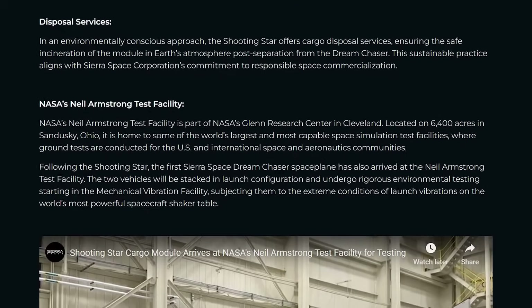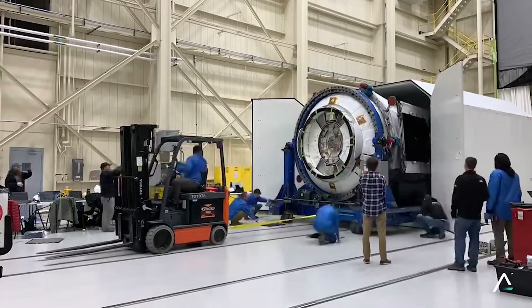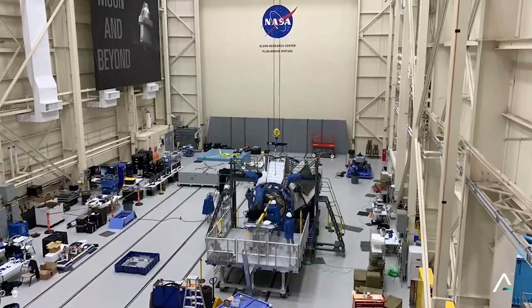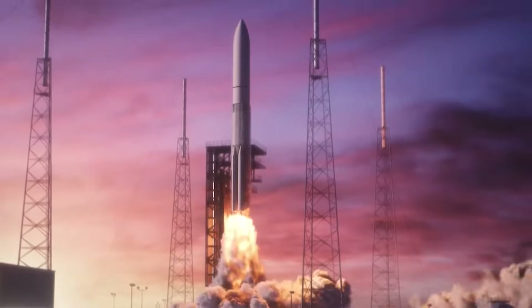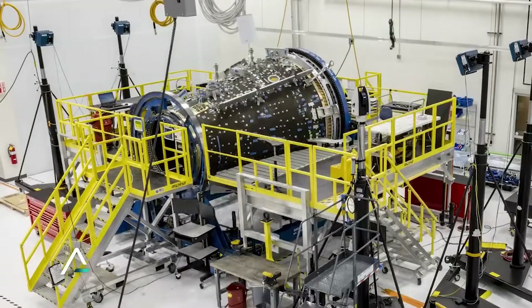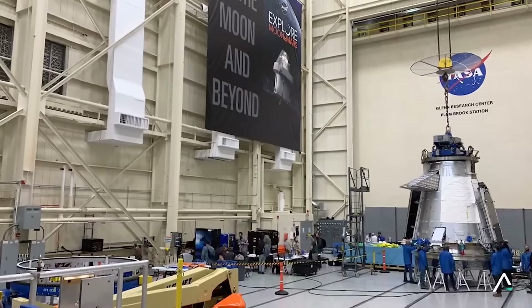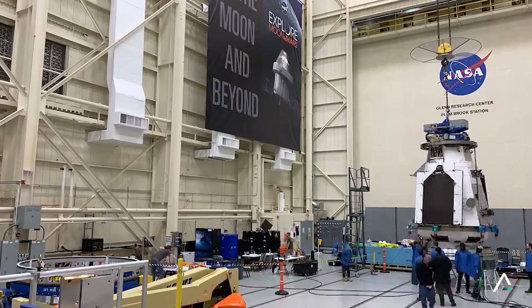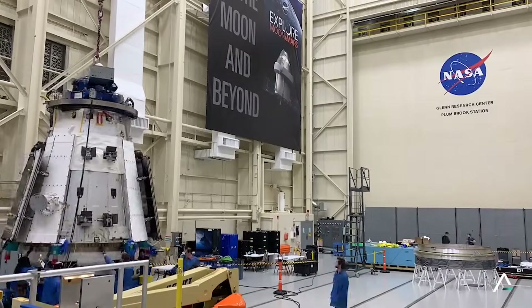In a statement, the company commented that the first Sierra Space Dream Chaser space plane has also arrived at the Neil Armstrong Test Facility. The two vehicles will be stacked in launch configuration and undergo rigorous environmental testing starting in the mechanical vibration facility, subjecting them to the extreme conditions of launch vibrations on the world's most powerful spacecraft shaker table. Sierra Space noted this pivotal phase of testing aims to validate the spacecraft's resilience to the demands of launch and the challenging conditions of space, as Shooting Star is readied for its inaugural mission to the ISS.